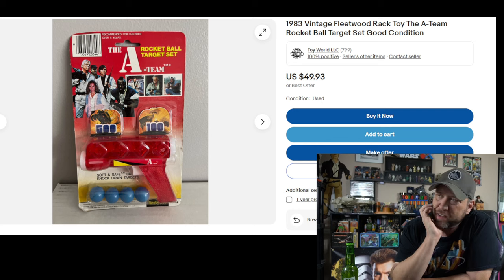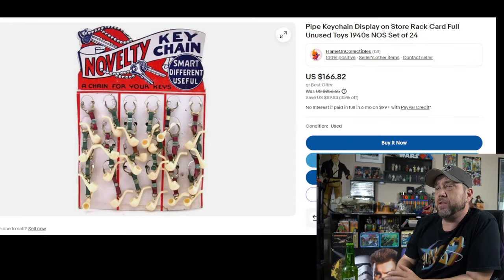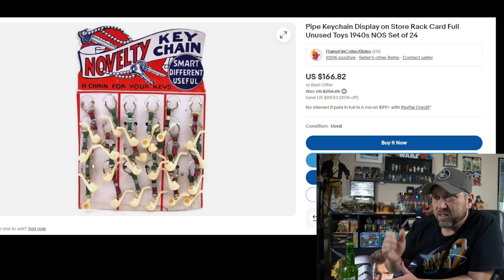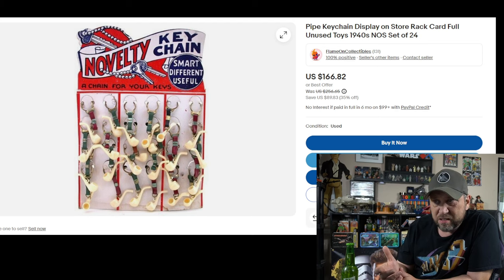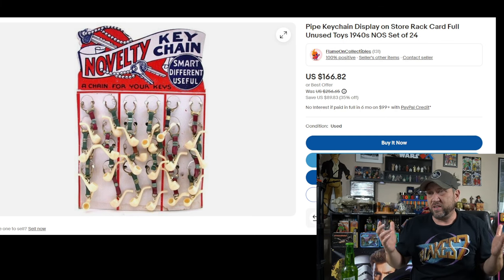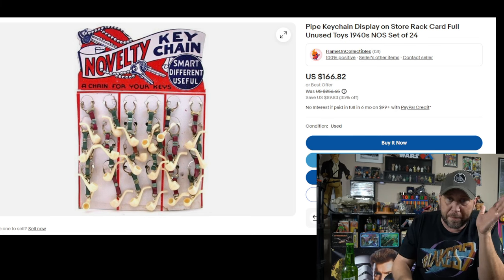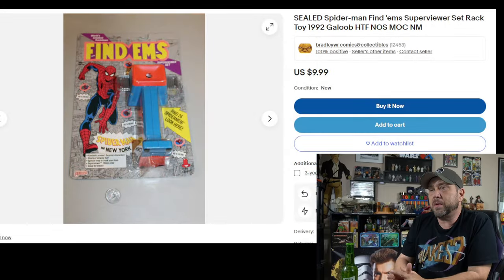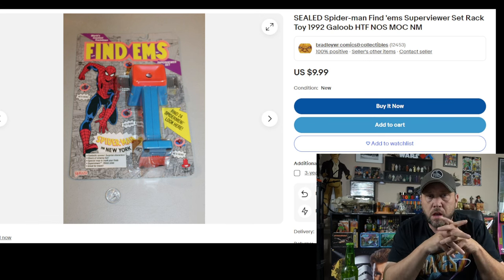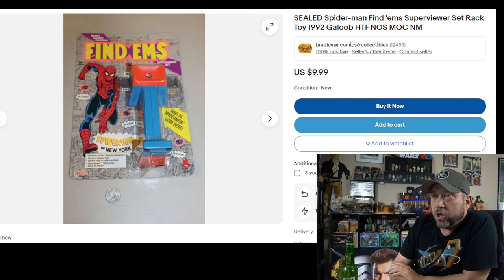How about the A-Team? Look at this rocket ball gun — I actually love these rocket ball guns. I had a few of them and they were really fun, never had the A-Team one though. Then there's a strange pipe keychain. What kid wants a keychain of an old pipe? It says it's from the 1940s. I can understand a corn cob pipe — makes you look cool — but not this one. Then there's Frizz — I think I did a whole video on these. They're kind of like a ViewMaster, Marvel-related, like finding Waldo.